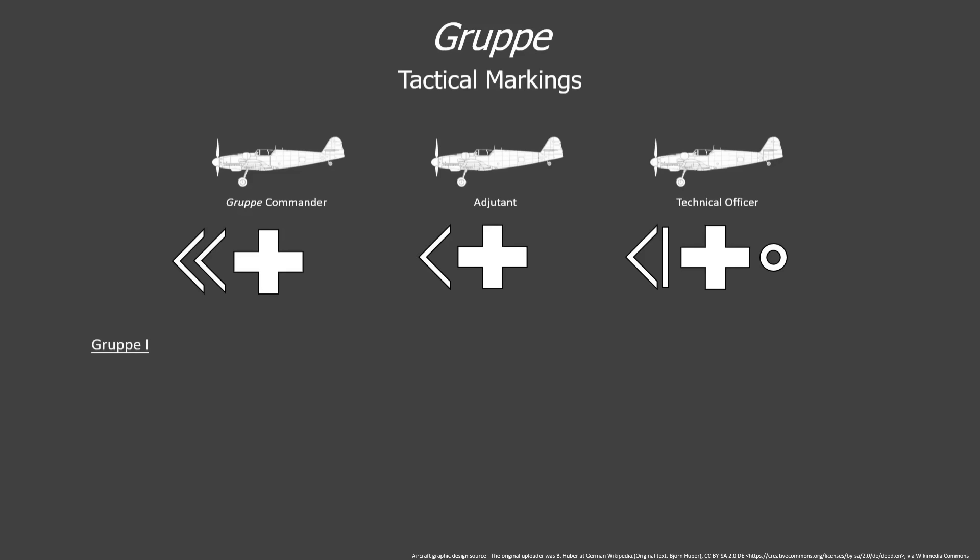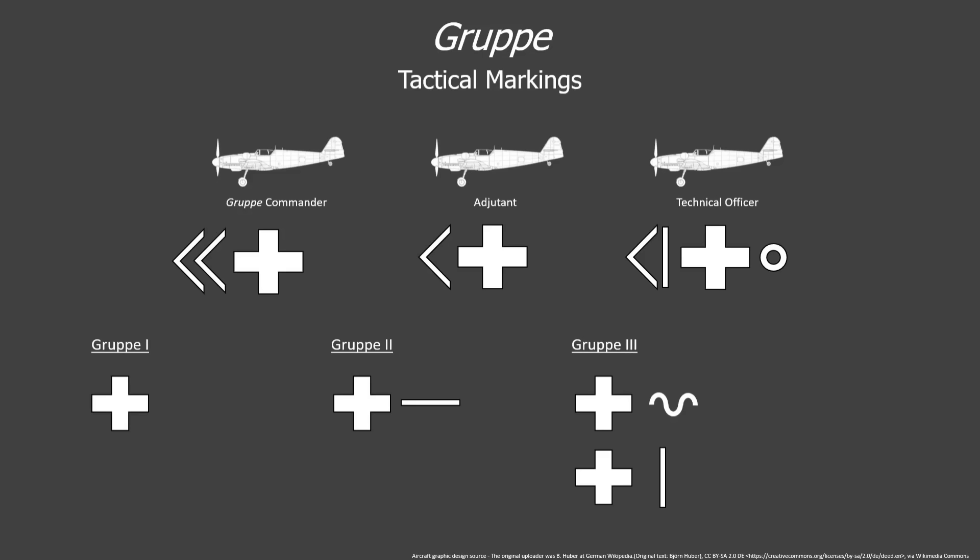Each group within a fighter wing would have a special marking aft of the national insignia to help denote which group an aircraft belonged to. In group 1, however, there would be no extra symbol. In group 2, each aircraft would be adorned with a horizontal bar aft of the national insignia. Group 3 would either have a squiggle or a vertical bar — this differed between individual fighter wings, but both denoted group 3. Aircraft in group 4 would either have a dot, a smaller cross, or a half squiggle, also varying between individual fighter wings.